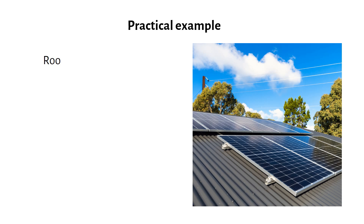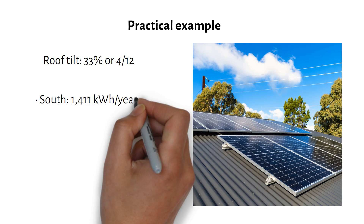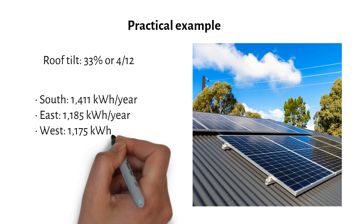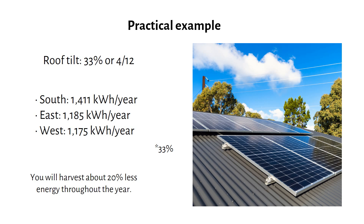But let's say your roof is tilted at 33%, which is typical for American homes. You can use PVWatts to plug in your own numbers. Here's what I found: south-facing panels at a 30% tilt angle produce 1411 kilowatt hours per year. East-facing panels at the same tilt produce 1185 kilowatt hours per year, and west-facing panels will produce 1175 kilowatt hours per year. For a home in Houston, Texas with a 30% roof slope, you will harvest about 20% less energy throughout the year.